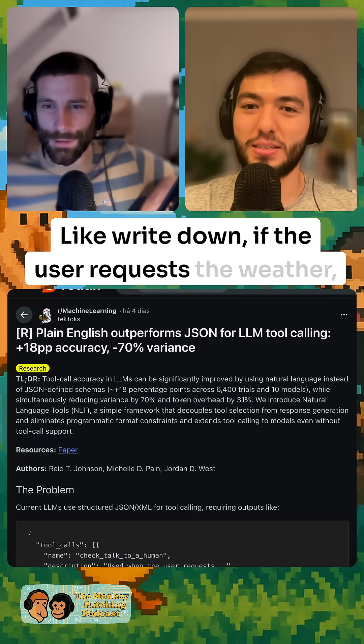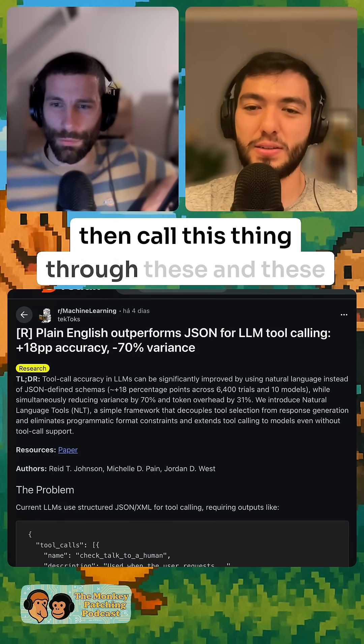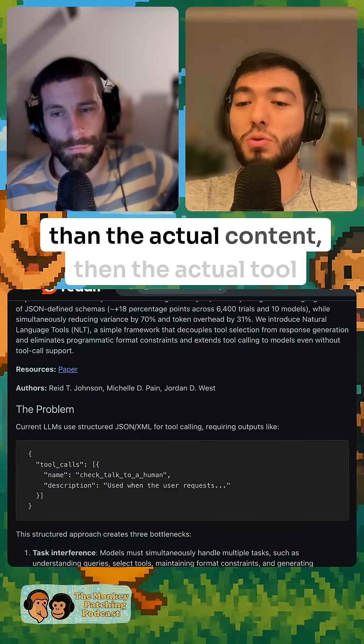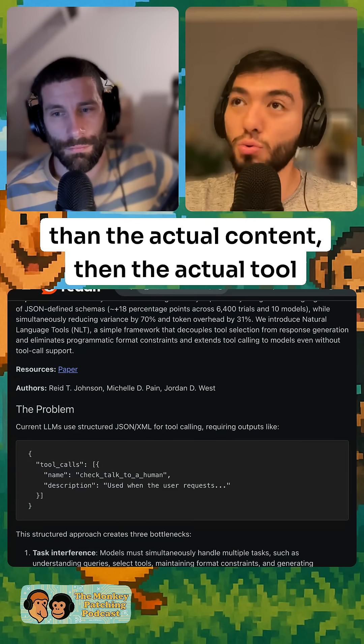Like, write down: if the user requests the weather, then call this thing with these and these parameters. Because if you ask for JSON, the model focuses more on the JSON than the actual content, and then the actual tool selection is much better when you use natural language.